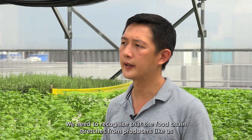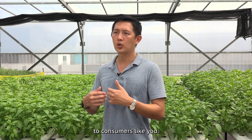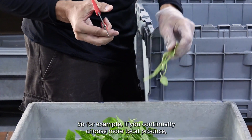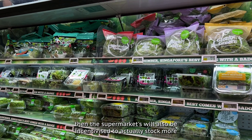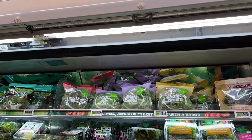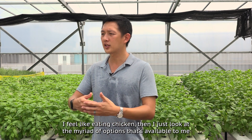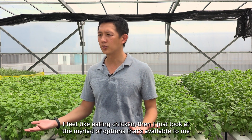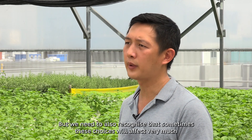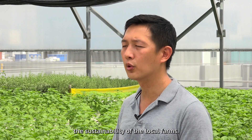We need to recognize that the food chain stretches from producers like us to consumers like you. For example, if you continually choose more local produce, then supermarkets will also be incentivized to stock more and support us. We have gotten very used to going to the supermarket — if I feel like eating chicken I just look at the myriad of options available and all I'm concerned about is the price.